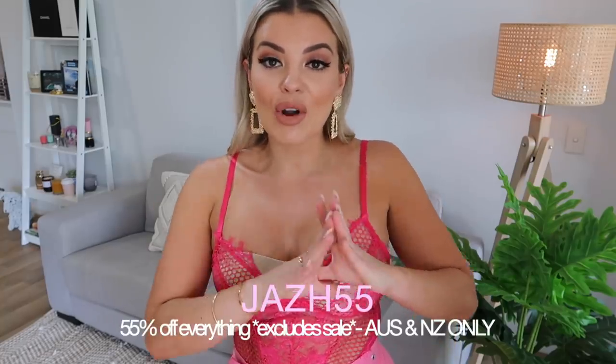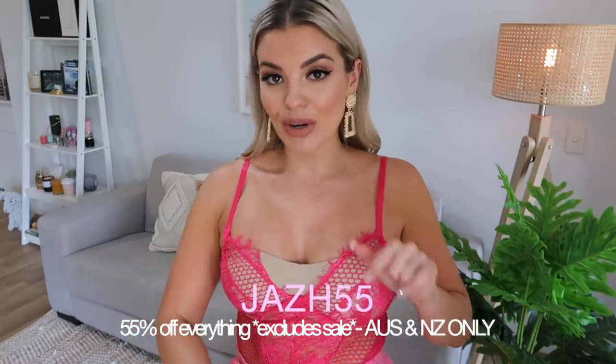Thank you guys so much for watching - I hope you enjoyed! I'm actually so obsessed with everything I picked up this time around, except I might just get the 12 in those shorts because I love the style. Don't forget to use my discount code - I'll leave it on the screen and in the description box down below. I'll see you in my next video, bye!